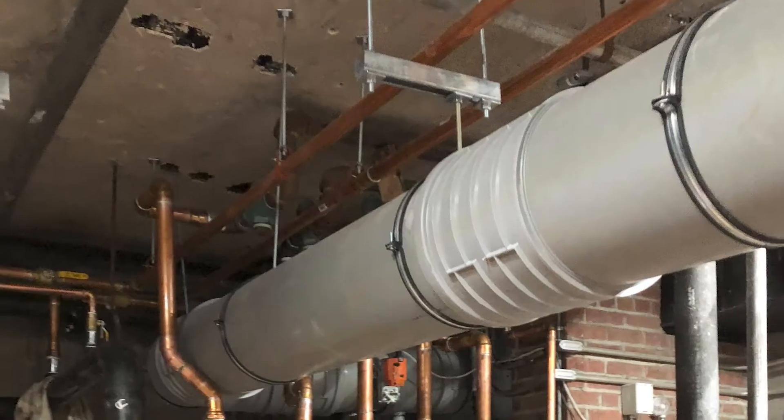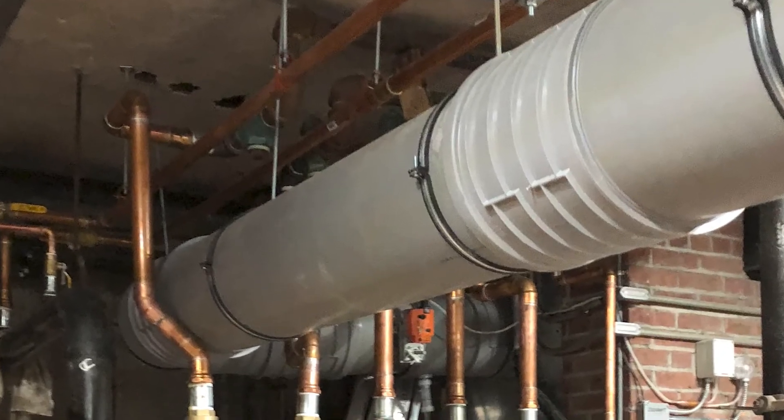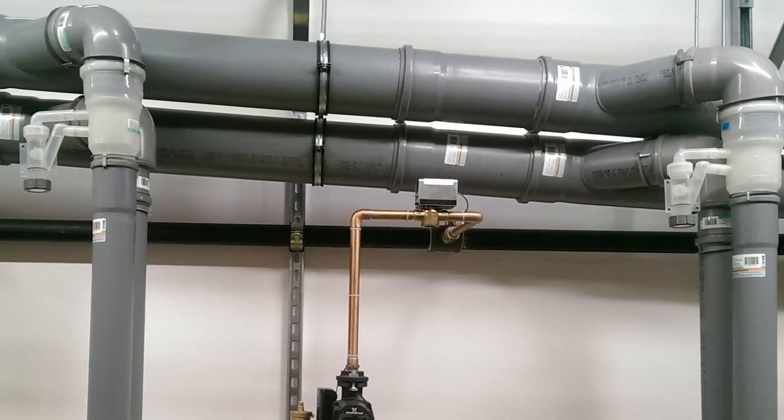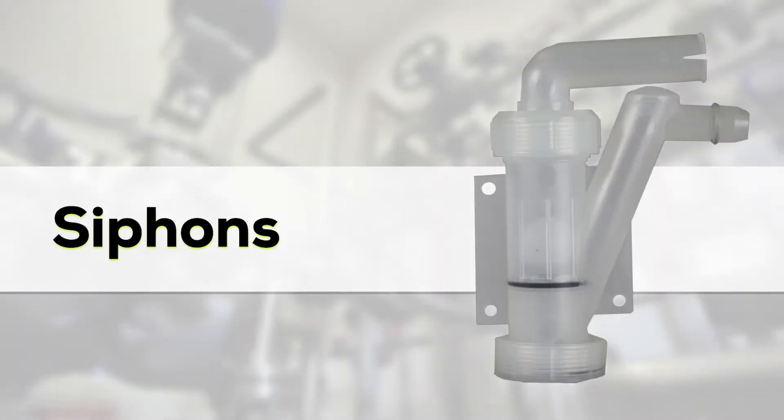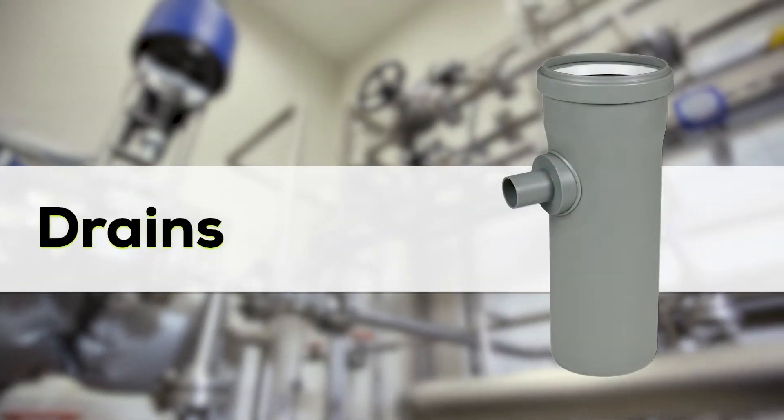Because these large diameter installations have different requirements than a typical residential up and out, Innaflu's large diameter offer contains a variety of condensate management components like siphons, drains, and drain fittings.